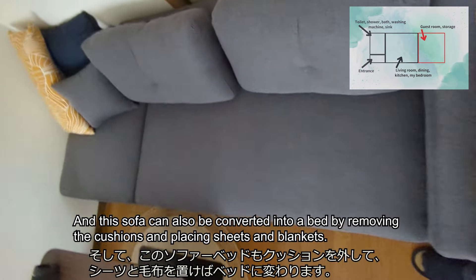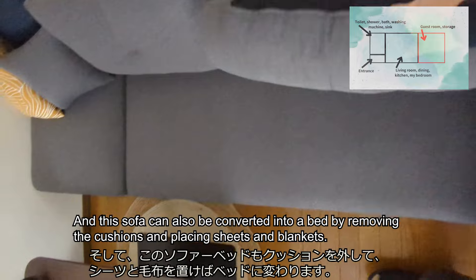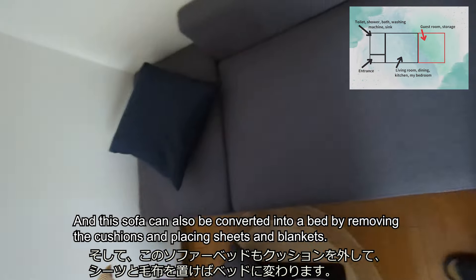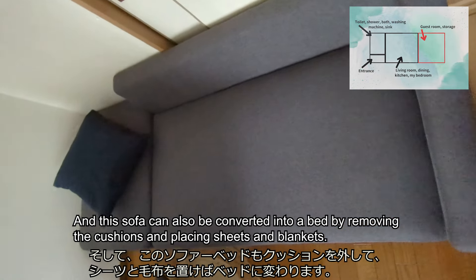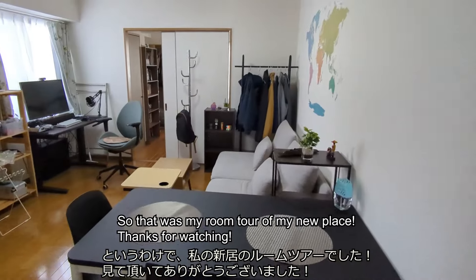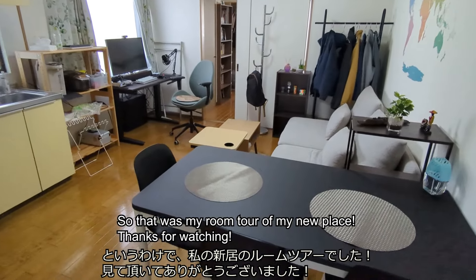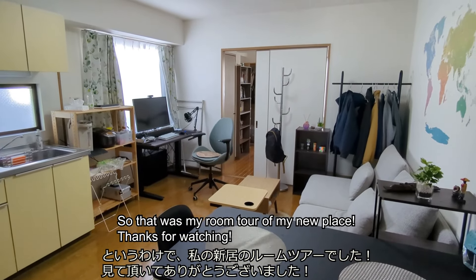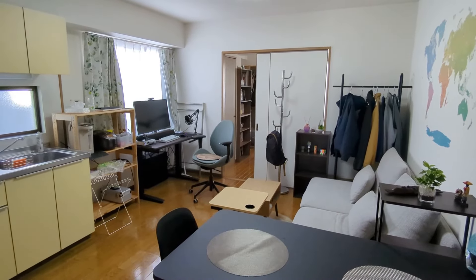This sofa can also be converted into a bed by removing the cushions and pressing the seats and brackets. So that was my room tour of my new place. Thanks for watching. See you soon.